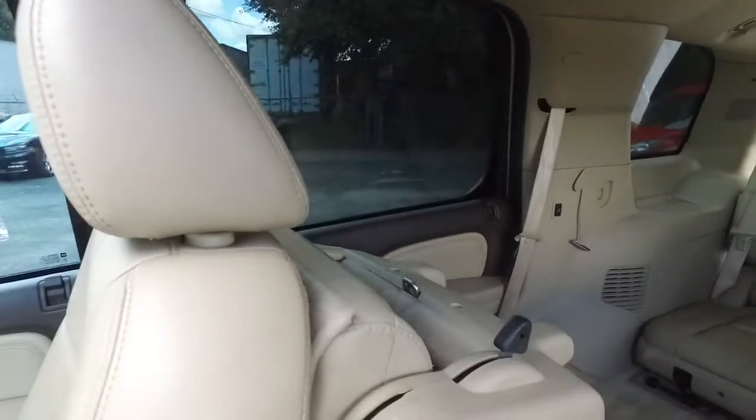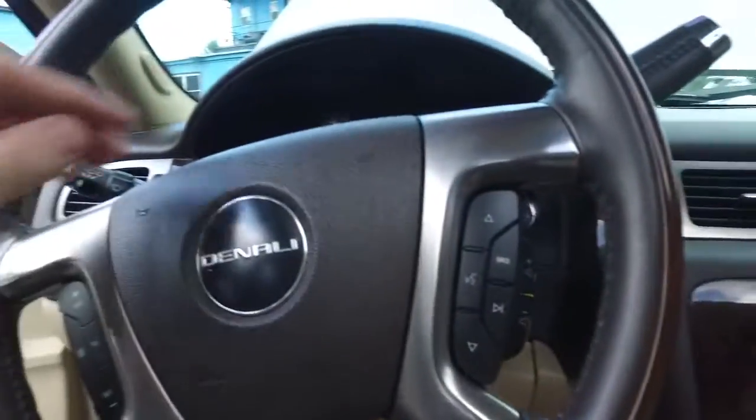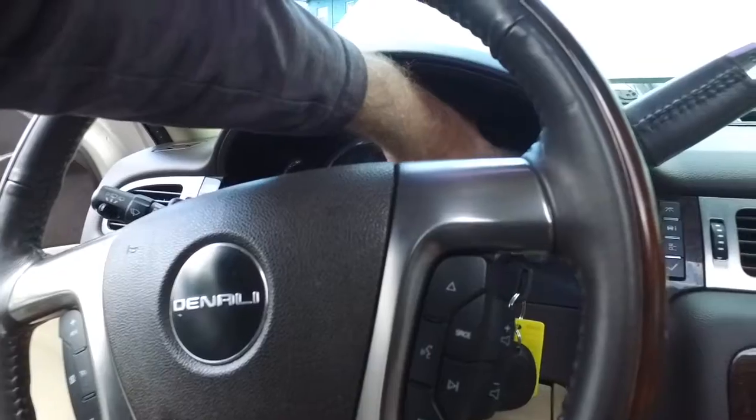Guys, you see those automatic folding second row seats? Look at that. Man, that's awesome. Who's a big fan of that? I know I am.